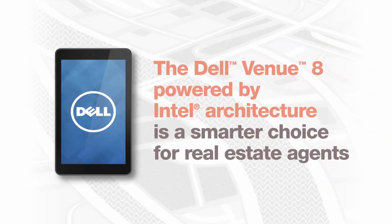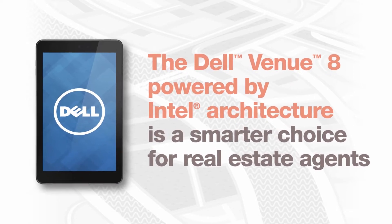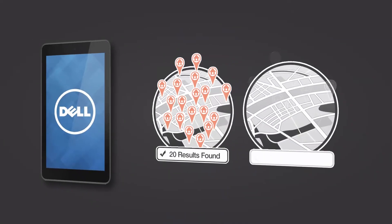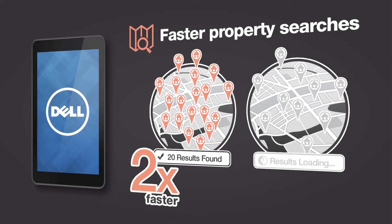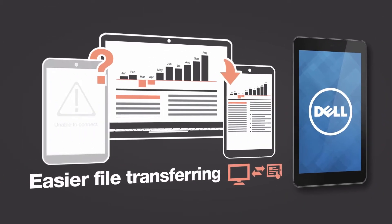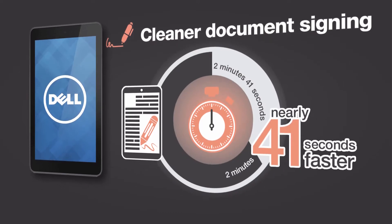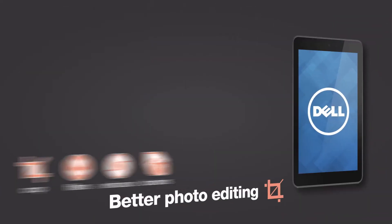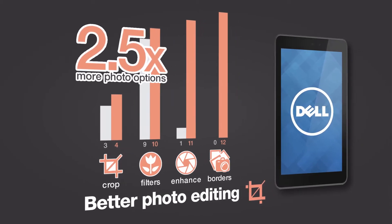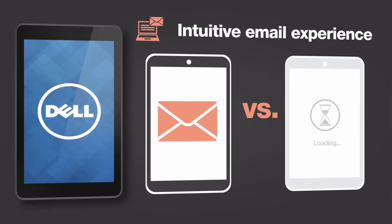We discovered that the Dell Venue 8 powered by Intel is a smarter choice for real estate agents. Why? Because it delivers faster property searches, easier file transferring, cleaner document signing, better photo editing, and a more intuitive email experience.